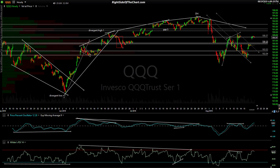Hi, this is Randy Finney with Right Side of the Chart, and this is a closing market wrap for Monday, August 19th, 2019. We'll look at just a few charts across a couple different time frames.